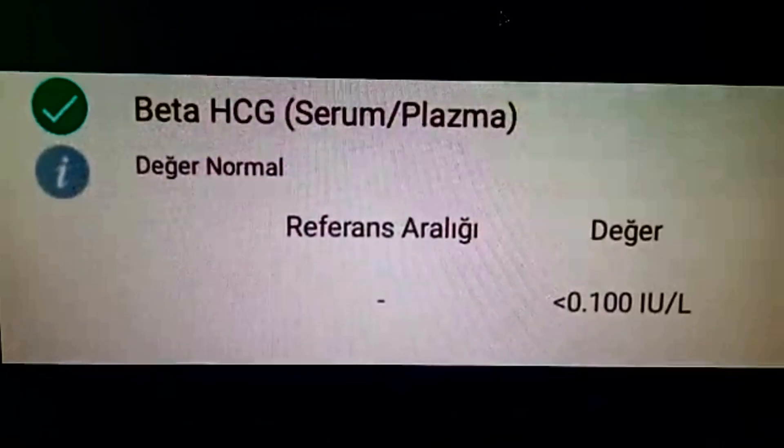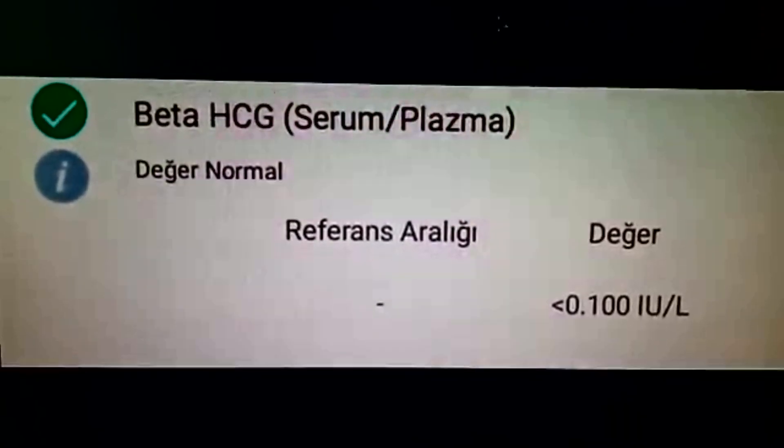Let me explain to you what beta-HCG 0.1, or 0.100, means. If you become pregnant, your HCG hormone level in the blood should increase gradually.